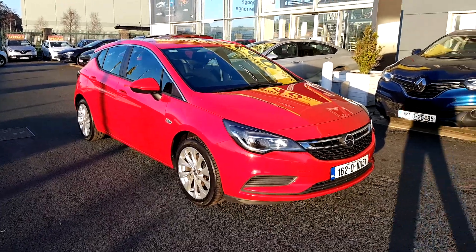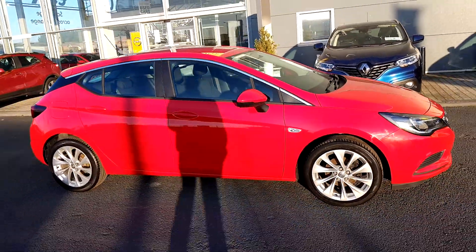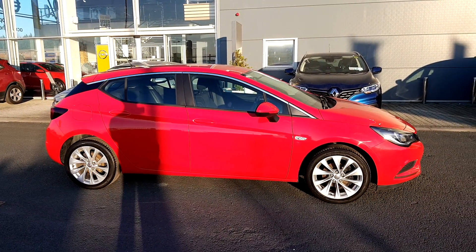If this car or any of the other cars that we have here at Swords Torvey is something you would be interested in or would like to make a query on, drop out or give us a call any time.